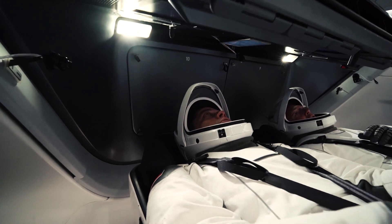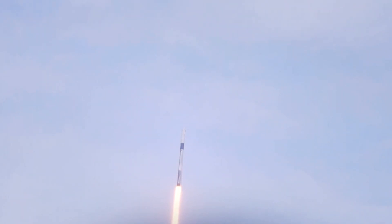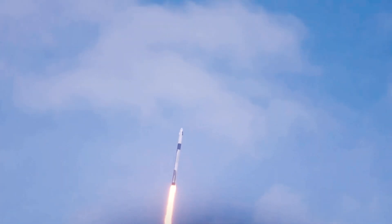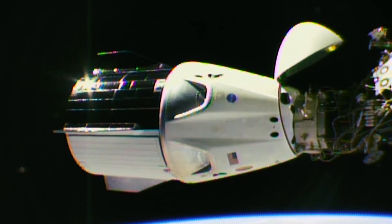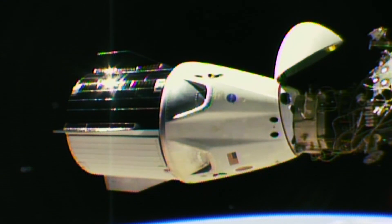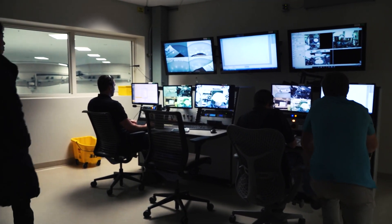NASA astronauts Douglas Hurley and Robert Behnken flew on SpaceX's Crew Dragon spacecraft, lifting off on a Falcon 9 rocket from Launch Complex 39A in Florida for a stay at the International Space Station for the Demo-2 mission.